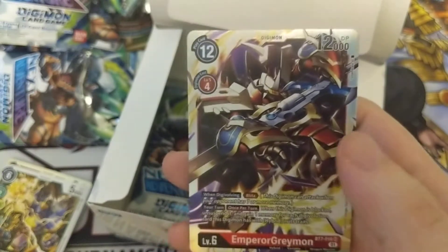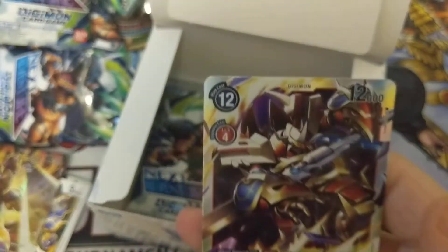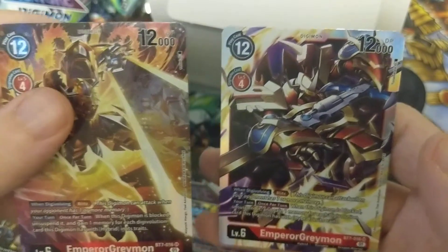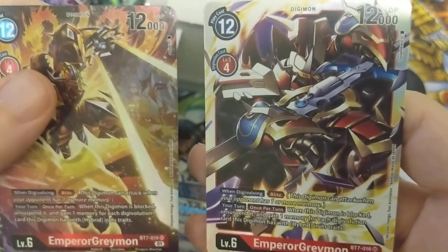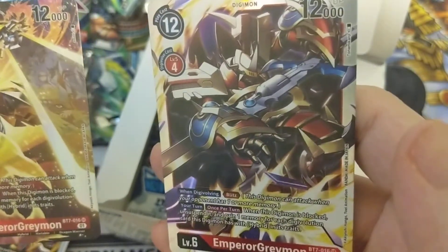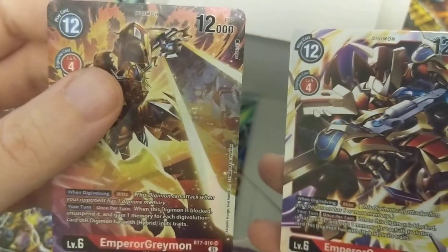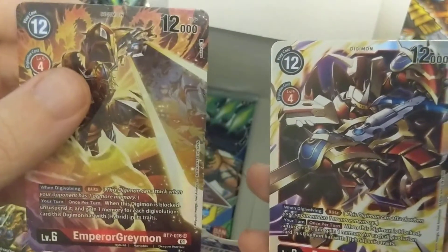So comparing the two Emperor Greymons — I'm assuming this one is the alt art because it's full art. They're both pretty nice. This one looks like he's just sitting back waiting, kind of like Elvlich the Golden Lord. And this one you can see the other Ancient Warriors and his blade. Very nice touch.